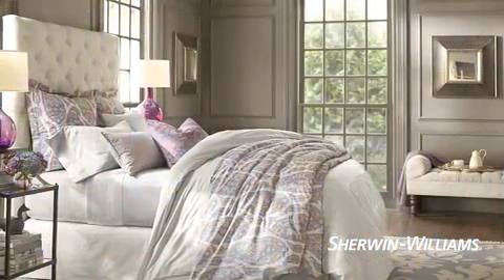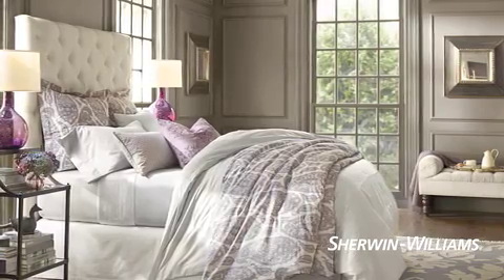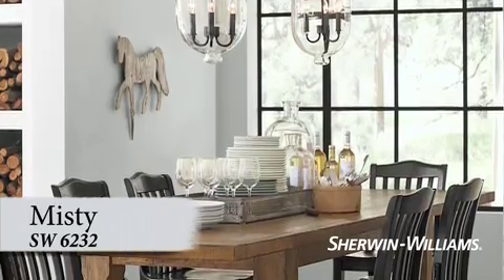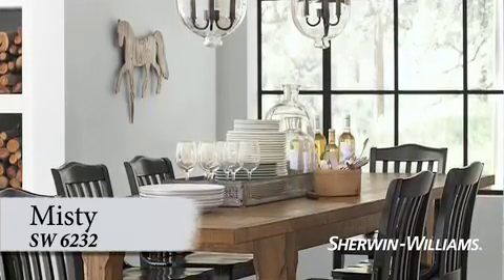For an elegant, sophisticated room, choose colors that are less saturated. Whether they're light or dark, look for the undertone of gray. They give a refined appearance to living rooms, dining rooms, and bedrooms.